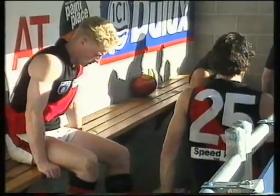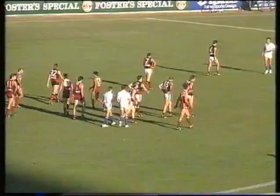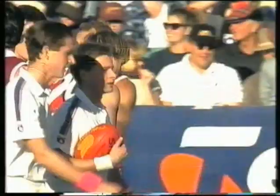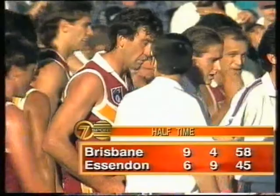A most entertaining match with the home side having the honours at the moment — the edge nine goals four to six goals nine. The Bombers were restricted to just one goal four in that second quarter. Bear in mind the Bears kicking with the aid of a very slight breeze. Half time — Bears nine goals four, Bombers six goals nine.